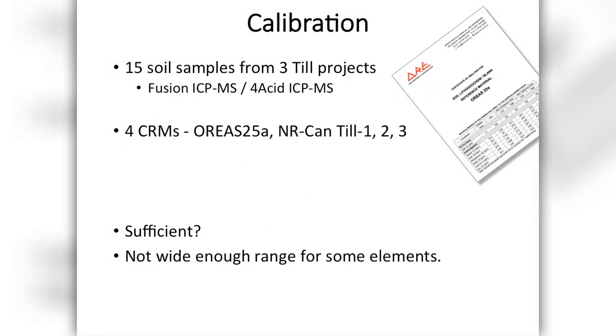We calibrated the instrument by taking three of our projects: one on Vancouver Island, one in central BC, and one up in the Northwest Territories. We took five samples from each, trying to cover as large a range of compositions as we could. Those went off to ALS where we did a full lithogeochemical style analysis. Additionally, we added four certified reference materials — the RAS25A from Australia along with the NRCAN till ones, two, and three. In practice, that isn't quite sufficient; we could have done with more, as you really struggle to get a range of all the elements of interest within such a small set of samples.